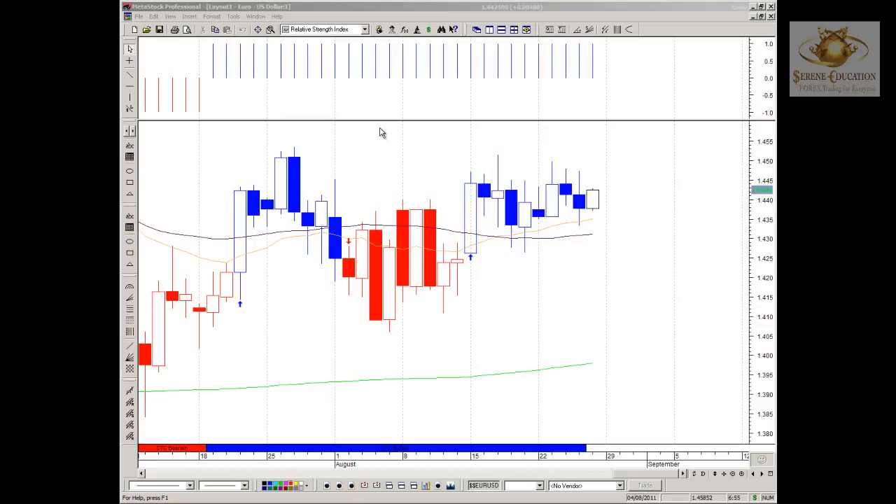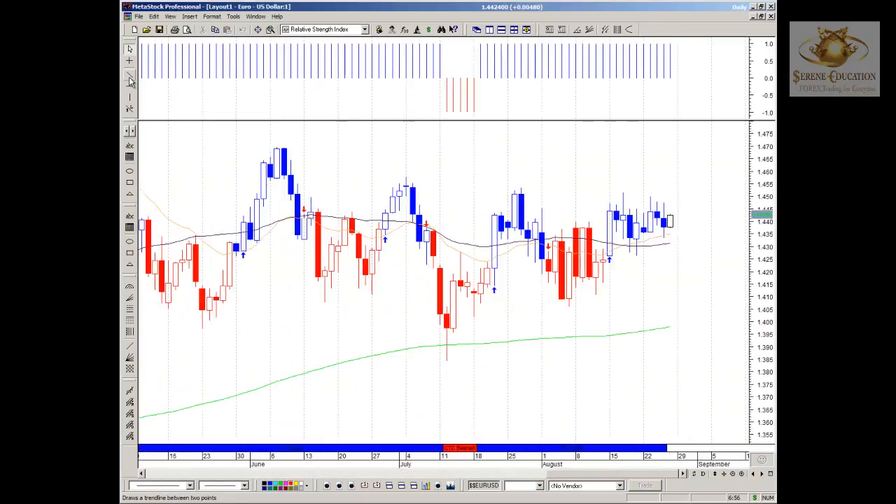Good morning everybody, it's Chris here from Seren Education with the 4 Majors Notice Update for the 26th of August 2011. Just going to be looking over the 4 Majors this morning starting with the Euro, on a daily timeframe.